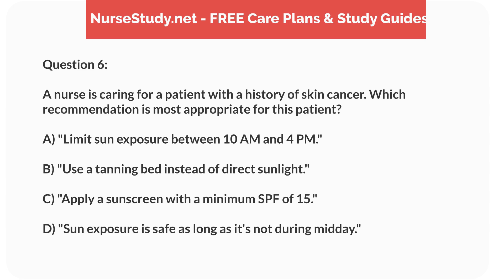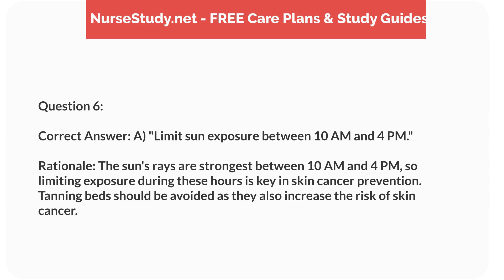Question 6. A nurse is caring for a patient with a history of skin cancer. Which recommendation is most appropriate for this patient? a. Limit sun exposure between 10 a.m. and 4 p.m. b. Use a tanning bed instead of direct sunlight. c. Apply a sunscreen with a minimum SPF of 15. d. Sun exposure is safe as long as it's not during midday. Correct answer: a. Limit sun exposure between 10 a.m. and 4 p.m. Rationale: The sun's rays are strongest between 10 a.m. and 4 p.m., so limiting exposure during these hours is key in skin cancer prevention. Tanning beds should be avoided as they also increase the risk of skin cancer.